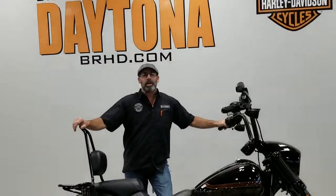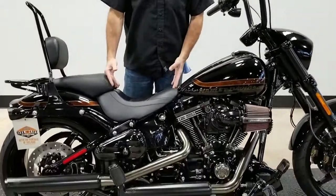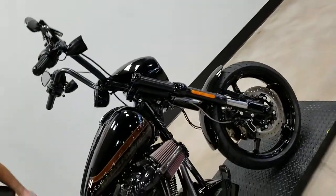What's going on y'all? It's your boy Dennis down here at Bruce Rossmeyer's Daytona Harley-Davidson with the used bike spotlight. Look what we got for you today — a little bit of Screaming Eagle style. What we're looking at here is the 2017 Pro Street Screaming Eagle Breakout.